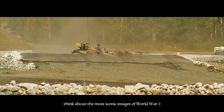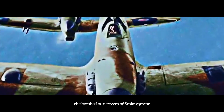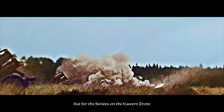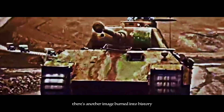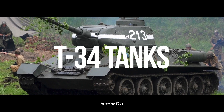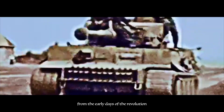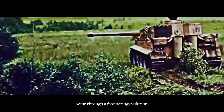Think about the most iconic images of World War II: the bombed-out streets of Stalingrad, the storming of the beaches at Normandy. Sure, those are all part of the story, but for the Soviets on the Eastern Front, there's another image burned into history — a massive wave of T-34 tanks, their powerful 85mm cannons pointed towards the enemy. But the T-34 wasn't the only titan in the Red Army's arsenal. From the early days of the Revolution to the Cold War standoff, Soviet tanks' design went through a fascinating evolution.